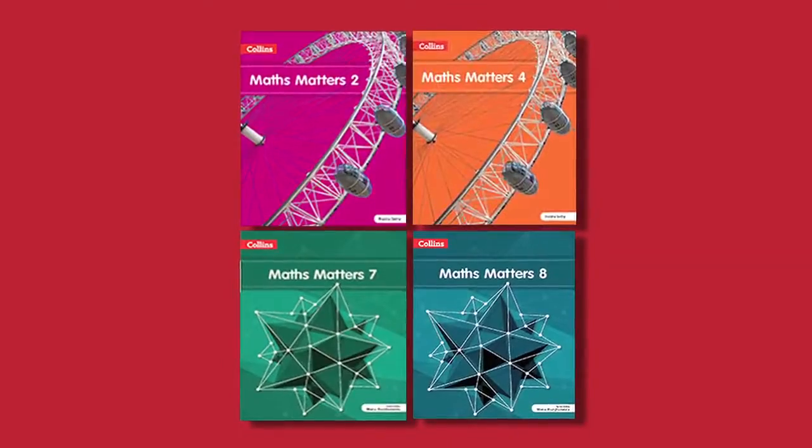Hi, I am Chavi Vik from the Maths Editorial team. I will be talking about our series Maths Matters, which consists of 8 books for classes 1 to 8. Our series aims to develop thinking and reasoning skills in students. The books for the primary level follow a universal approach, whereas the books for the middle school follow the syllabus prescribed by the Interstate Board for Anglo-Indian Education.